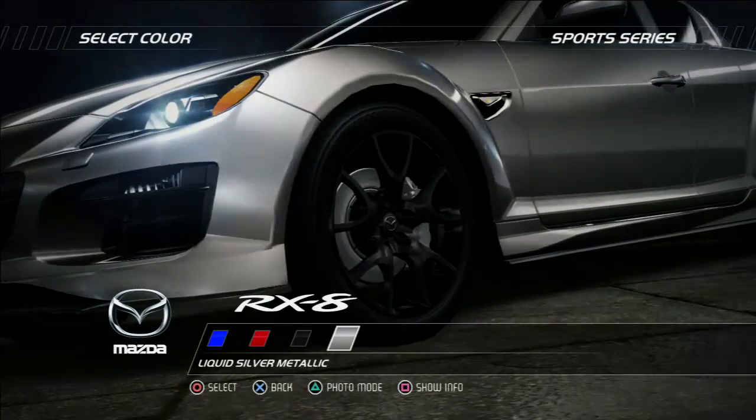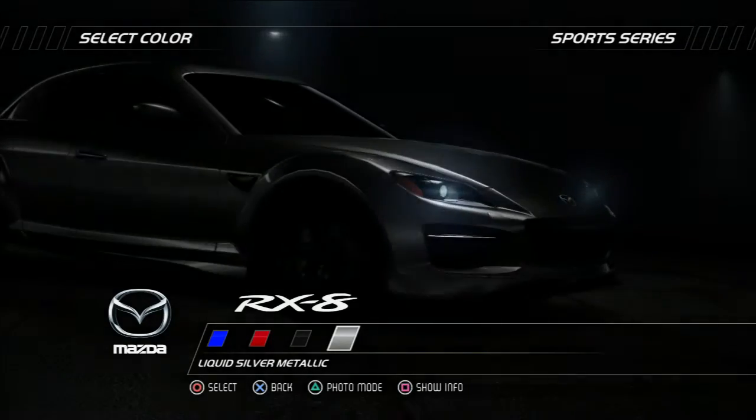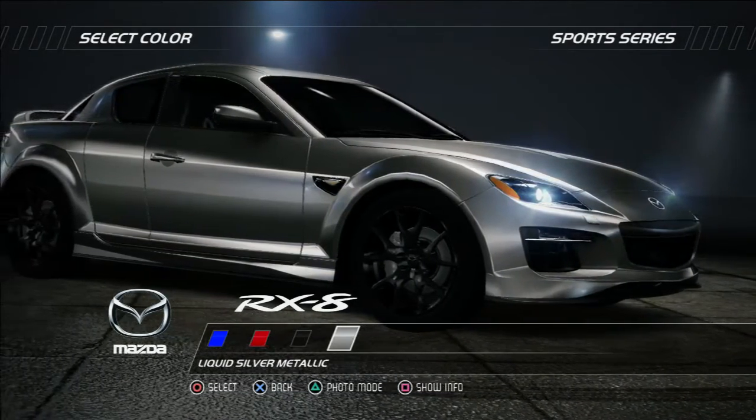Rear-hinged doors show innovation in allowing passengers to easily access the rear seats while retaining an overall sports car size and shape.